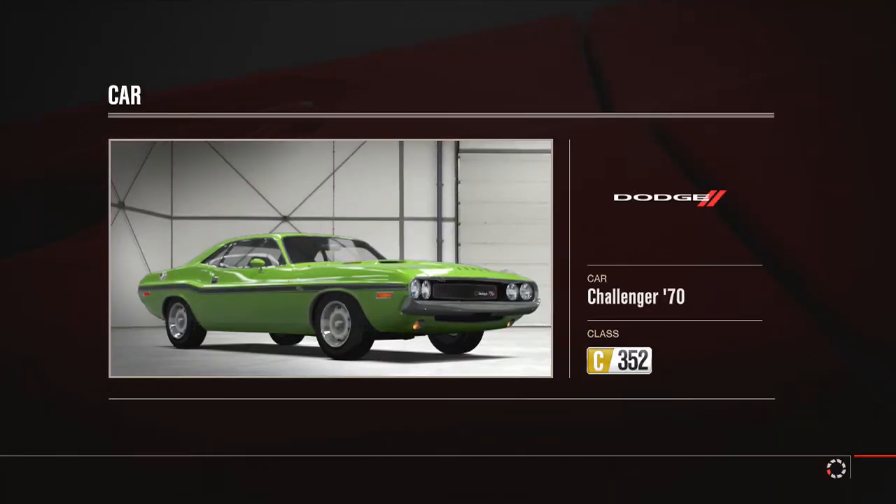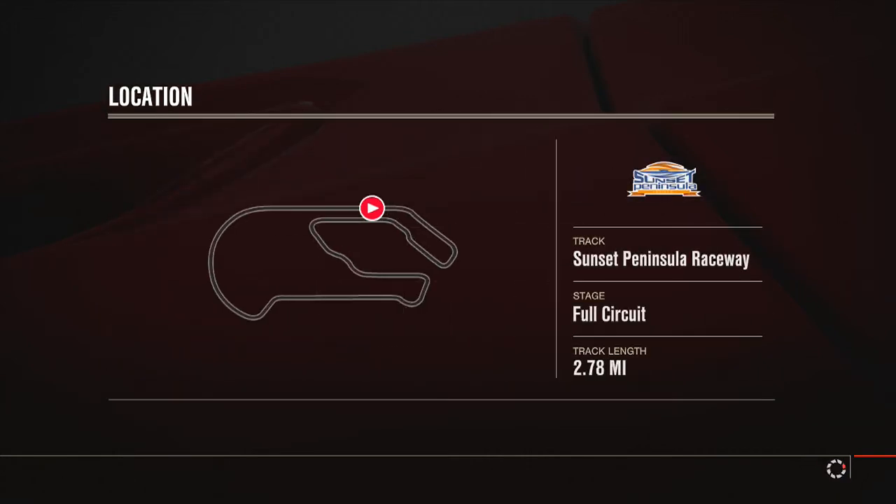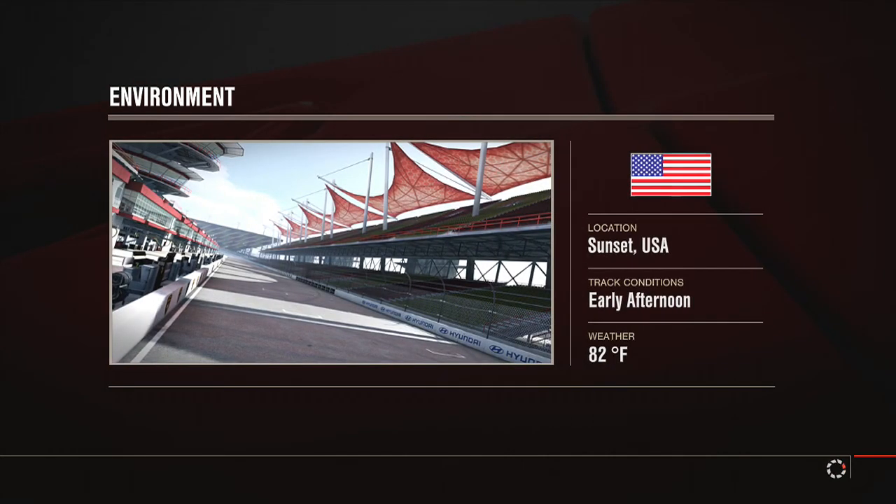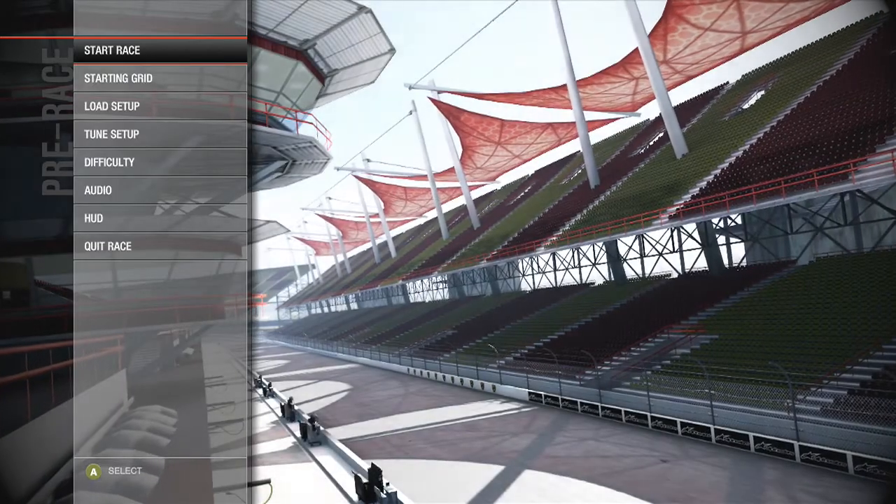I'll obviously give you my feelings about the cars and say which I think is better, and then you guys in the comments can say whether you disagree and which one you think is better. Let me know what you'd like to see.